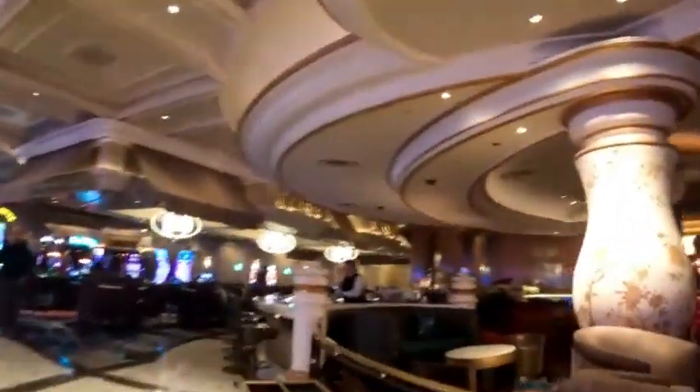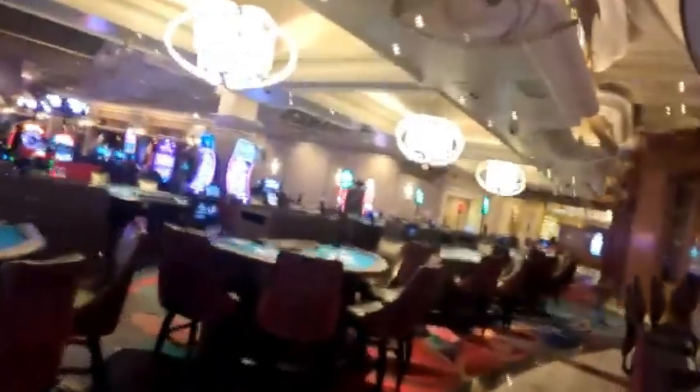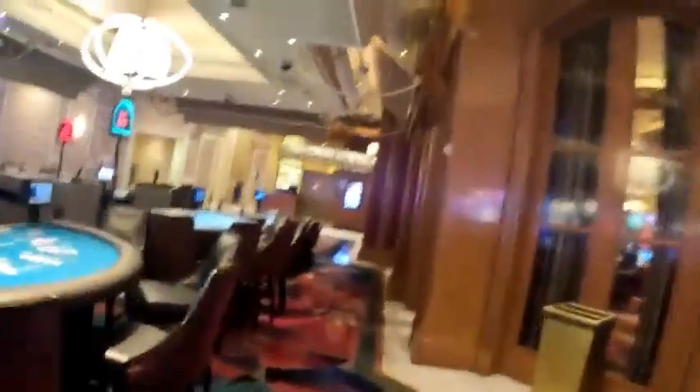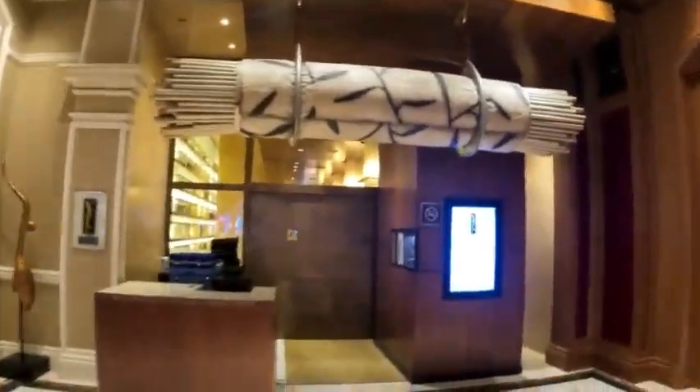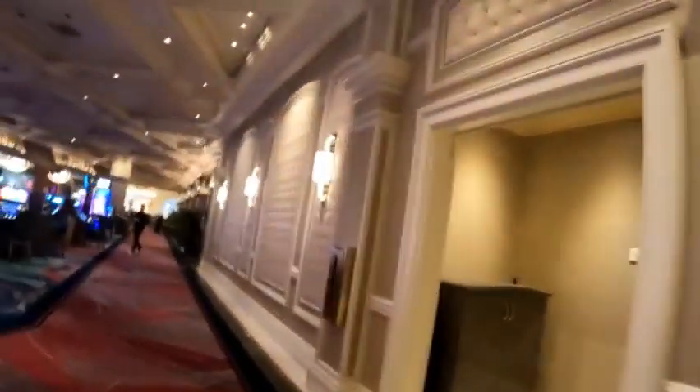Nice sofas and lounge chairs for everybody to sit down. This is one of the places we ate at last night — noodles, pretty good, on average about $20 a plate. I'm going to get you a QR code if you want to scan so you can see what's on the menu. Some of them have them, some of them don't.